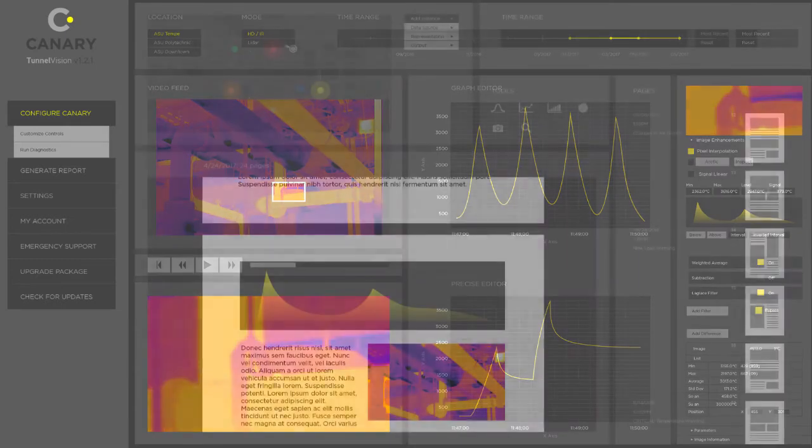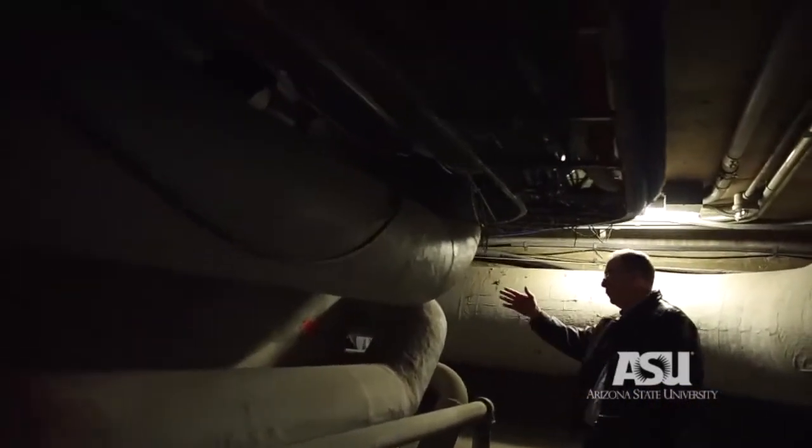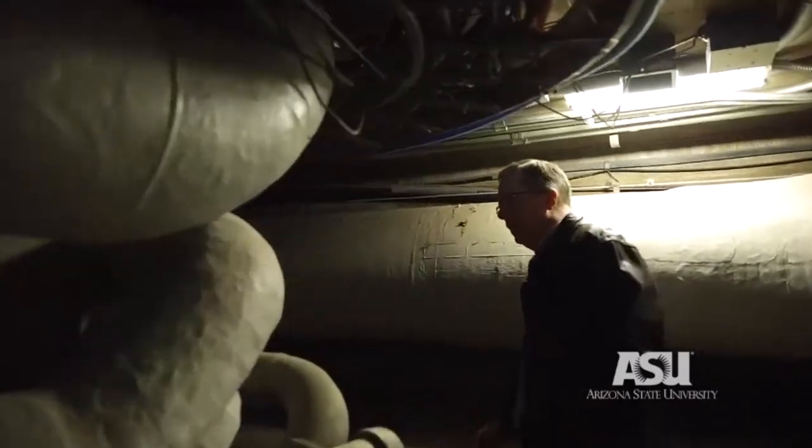Instead of delivering handwritten notes to their superiors, inspectors can now generate an executive report from templates or custom parameters. This prioritization means problems can be identified faster, allowing for proactive maintenance that saves time and money in the long run.